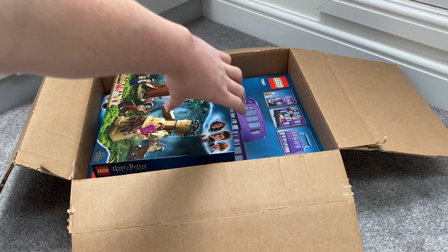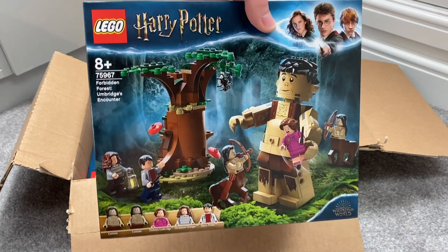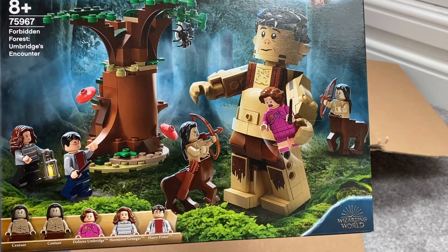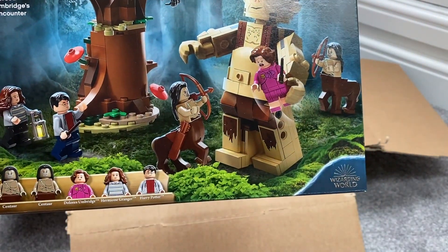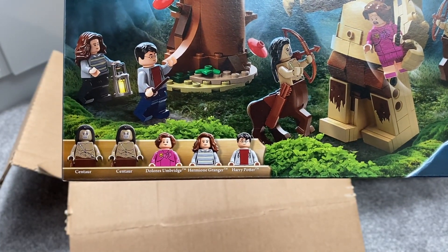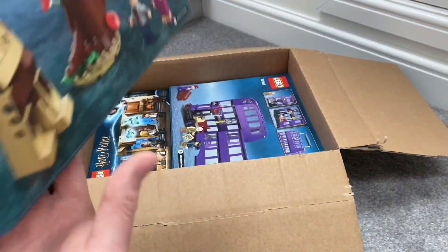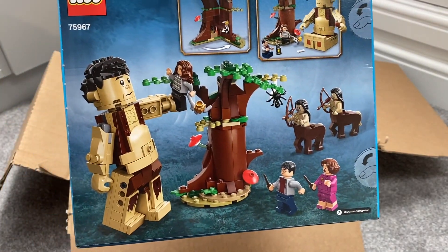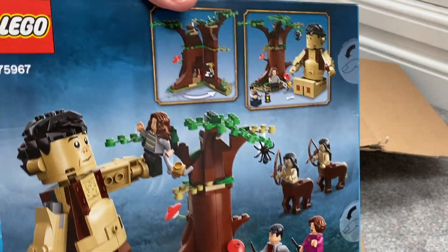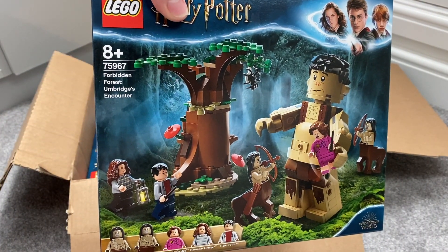Moving on, we have the LEGO Harry Potter Forbidden Forest Umbridge Encounter set. This came with the troll, two centaurs, and then Harry Potter, Hermione and obviously Dolores Umbridge — obviously being taken by the troll there. Nice sort of build inside the tree here. And this is set number 75967.